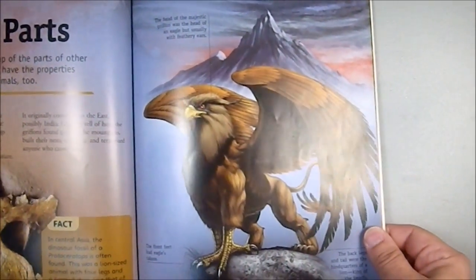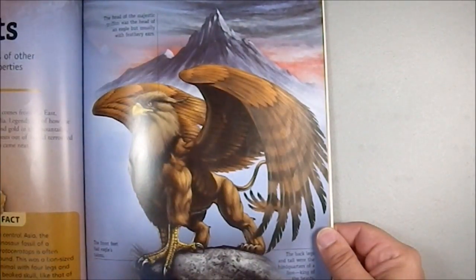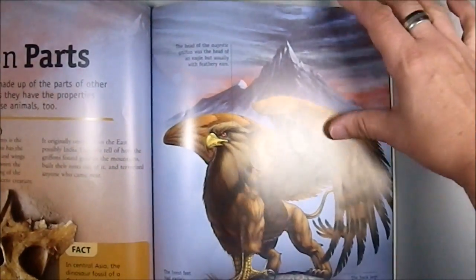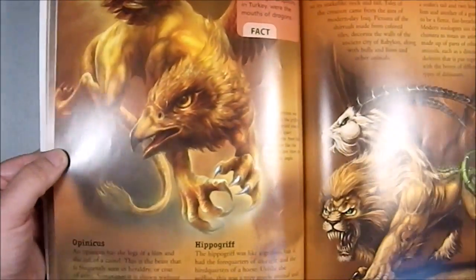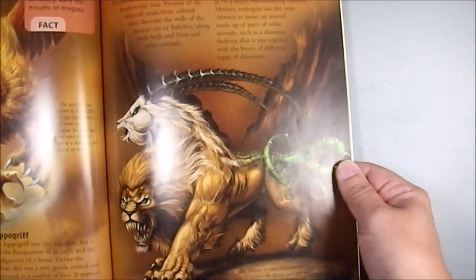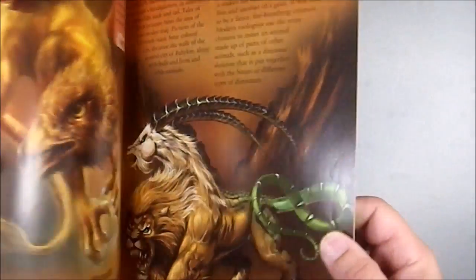Then we have dragon parts — discussing creatures that have dragon-like characteristics but are not proper dragons themselves. And this of course is the Gryphon. And we have the classic Chimera. It's a good illustration of a Chimera.